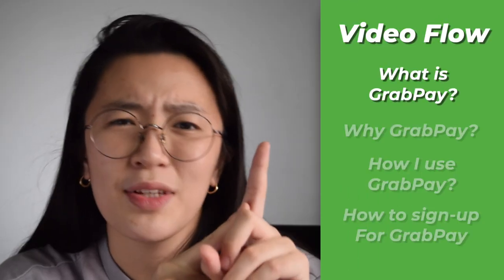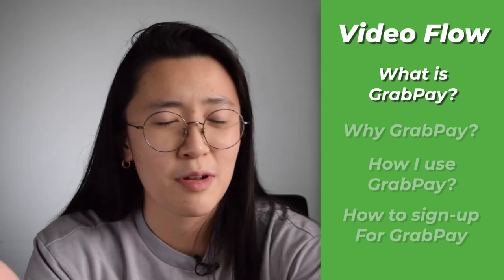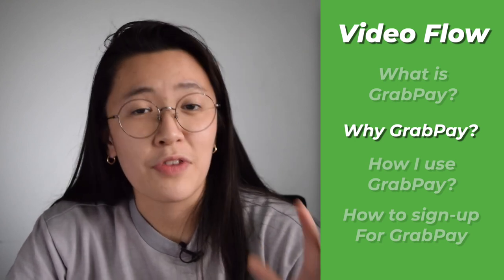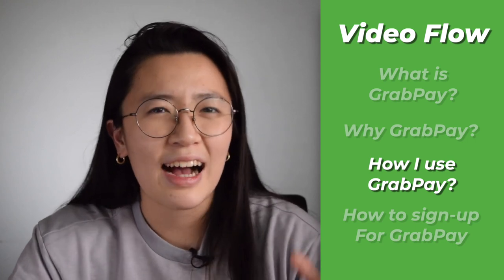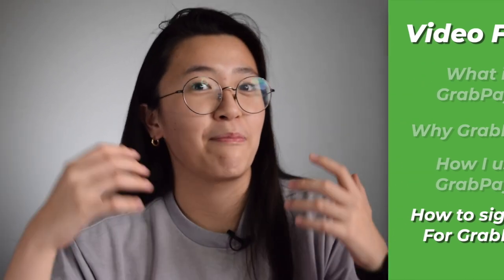Putting all those things aside, this is how I want to structure this video. First, what is GrabPay? Second, why use GrabPay — what exactly are the features? Third, I want to talk about my experience with GrabPay, including some tips or hacks I can share. And fourth, as always, action is most important — so if you're on the verge of signing up, I'm going to talk about the steps on how to make your GrabPay account.